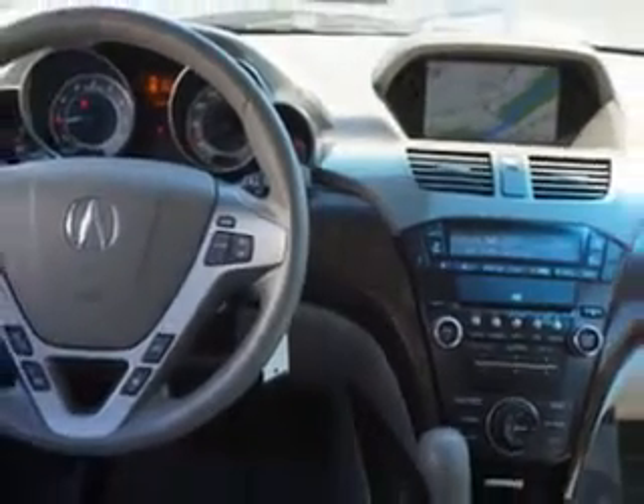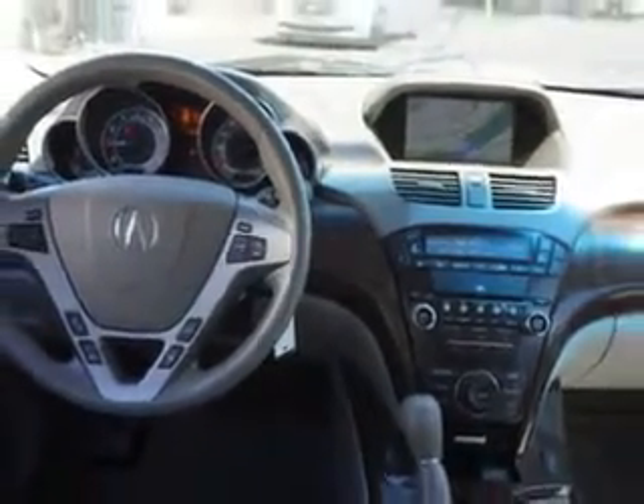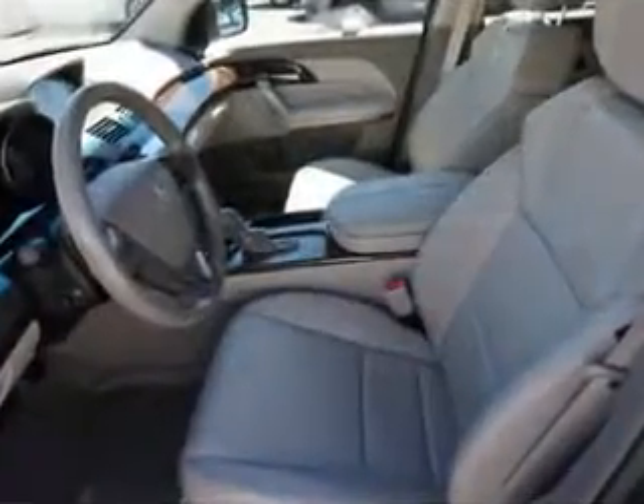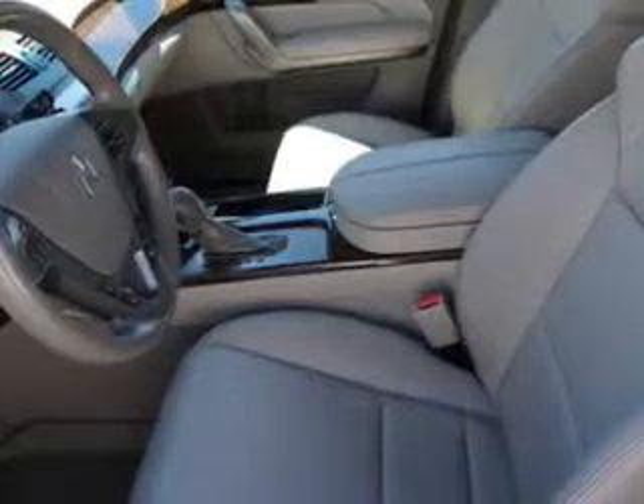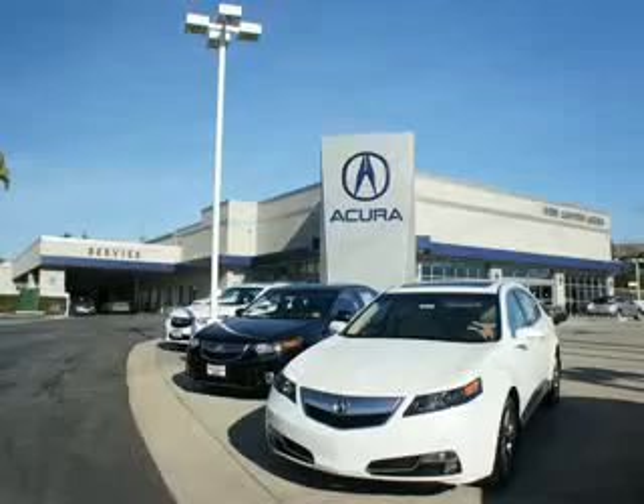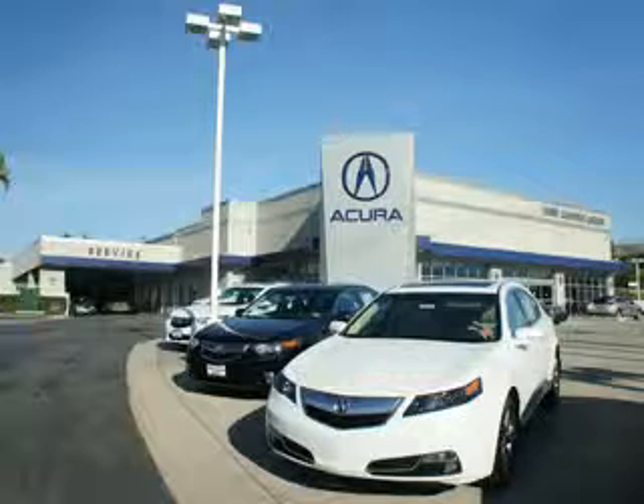Enjoy the drive, feel safe, and have peace of mind in this 2013 Acura MDX. See us at We're Canyon Acura today. At We're Canyon Acura, you can be sure you'll get the right vehicle for the right price. And that's just the beginning. At We're Canyon Acura, get the respect and great price you deserve.